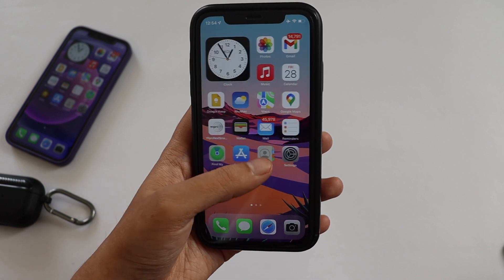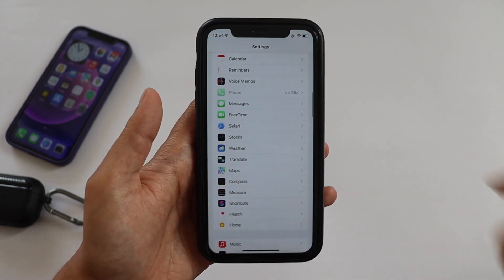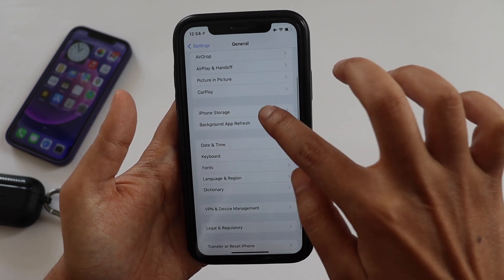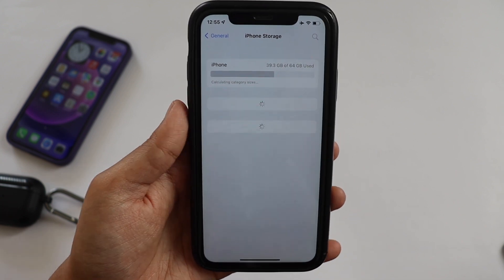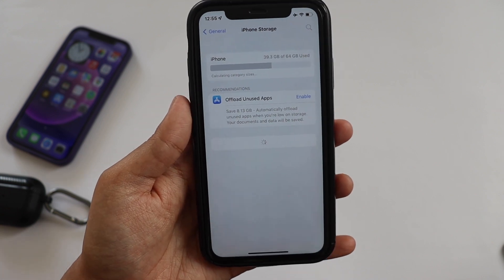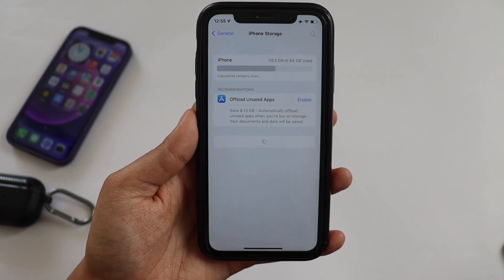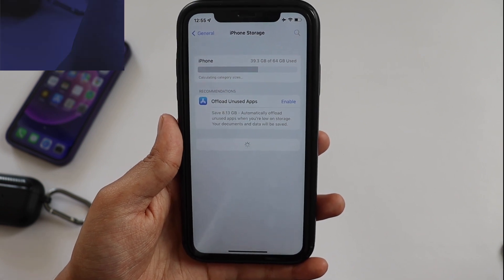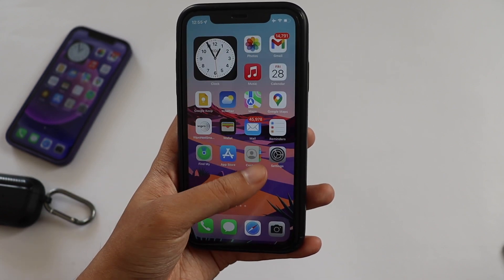There are no notable performance issues so far. People were also reporting a storage bug, so let me check. I'm clicking on General and then iPhone Storage for the first time since updating to iOS 15.4 — it's taking quite a bit of time to display all the apps using storage space. The storage section is definitely a little slow. I've been getting feedback about a storage bug from most users, and I hope this issue gets resolved.